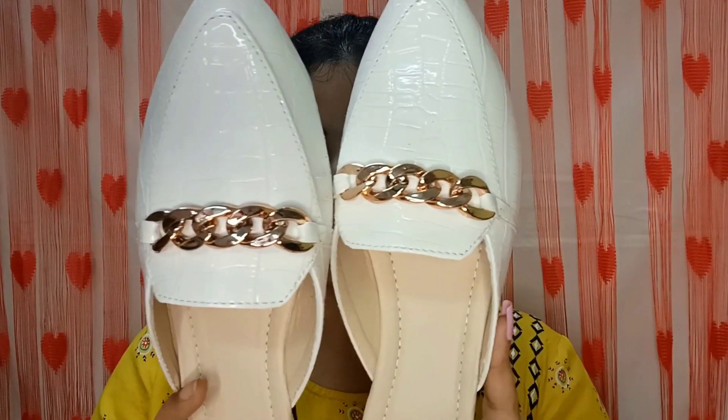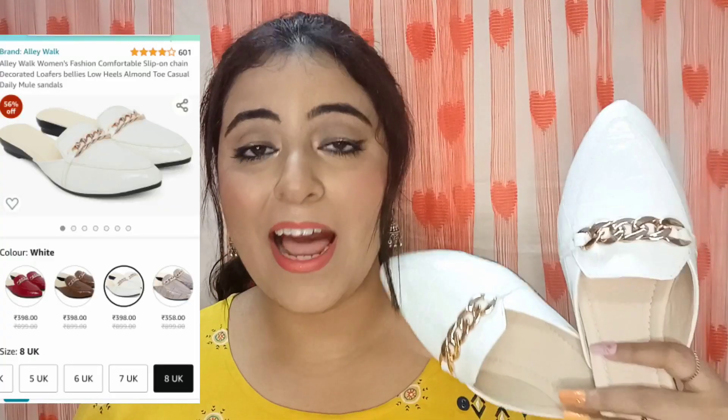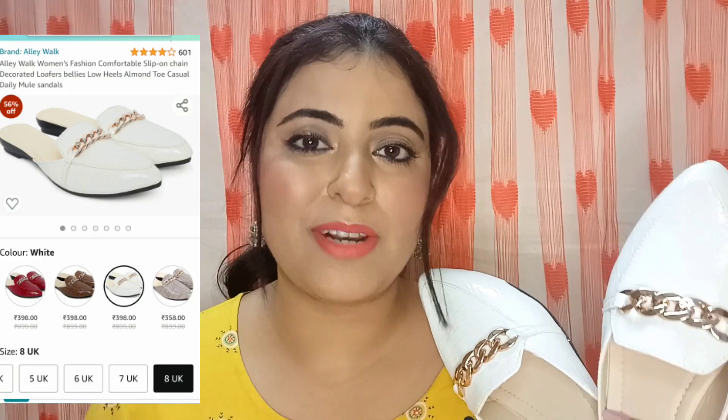This is my personal favourite because I was looking for it for a long time. I got a pair of mules — or loafers — for myself, from the brand Alley Walk. These were so affordable, just 359 to 340 rupees. There are so many color options: red, brown, black, blue — around 6 or 7 colors. I picked the white shade.